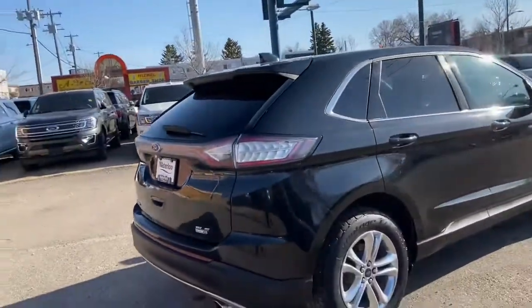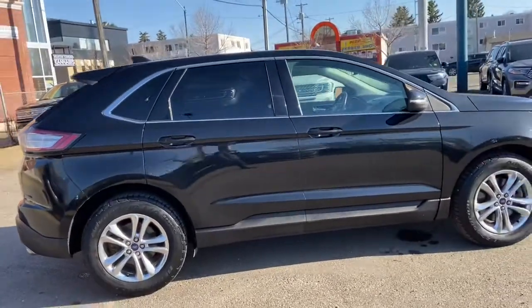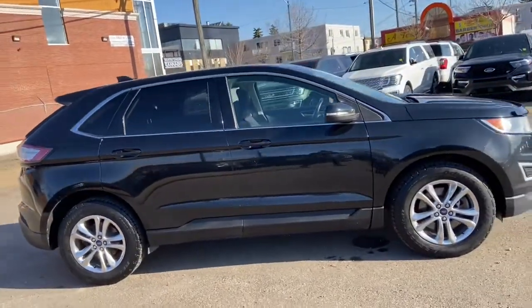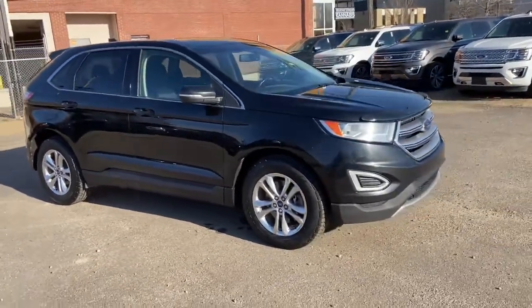Obviously not going to be able to cover everything about this SUV in this short video, so if you have any further questions please get in touch at waterlooford.com or come stop by our dealership at 11420 107th Ave Northwest in Edmonton, Alberta.